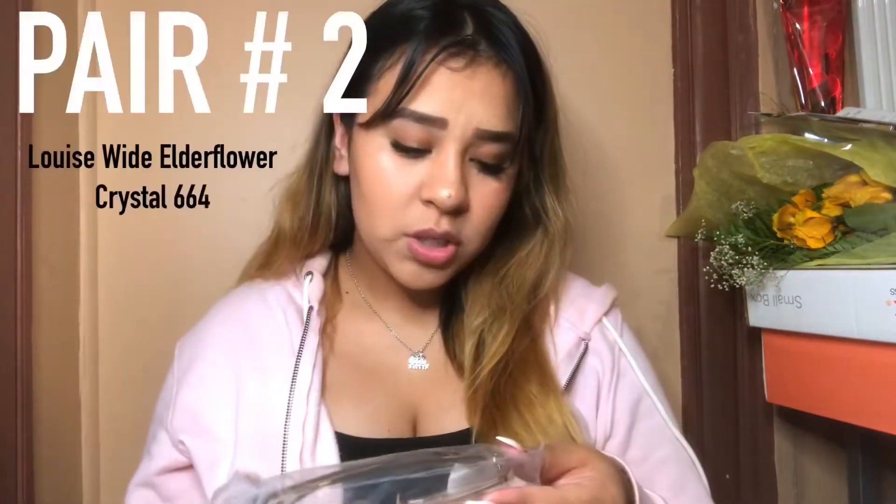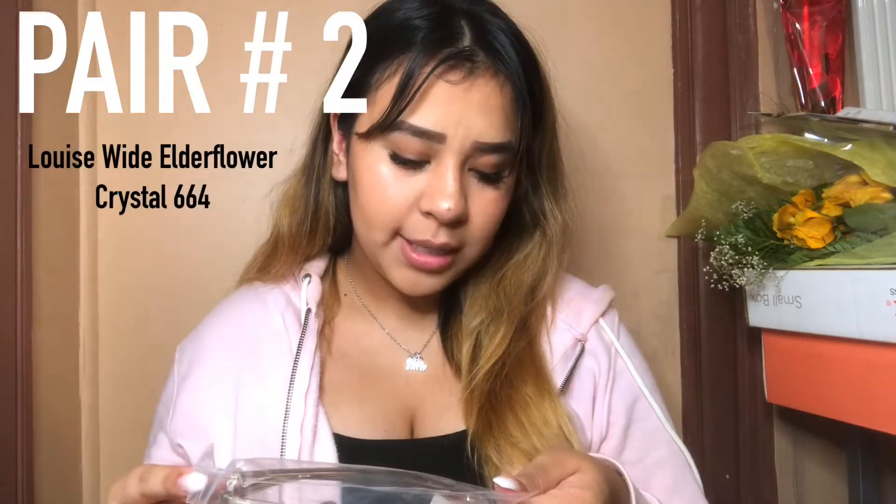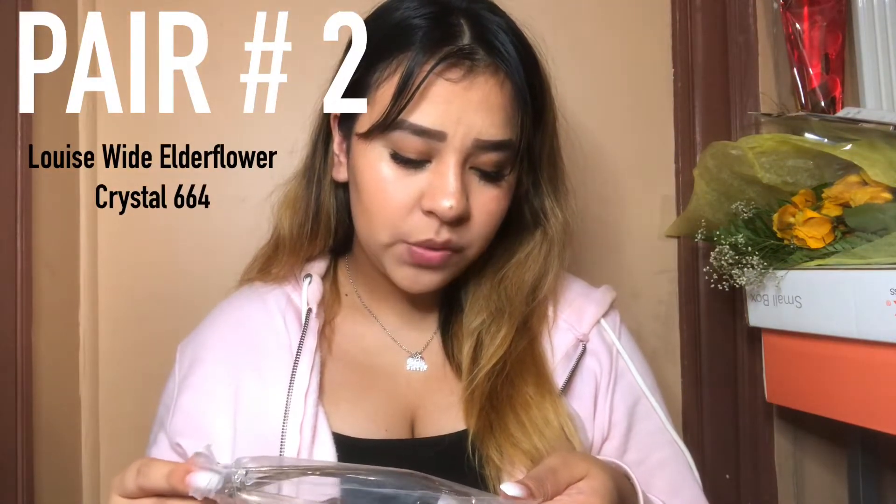The next one is called Lewis Wide Elderflower Crystal. When I put them on they look like this. I honestly like them — I feel like they look really pretty. This is why I need your help, because I would buy all of them if I had the money.